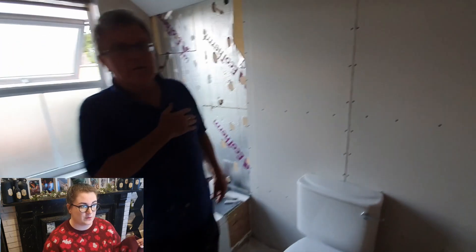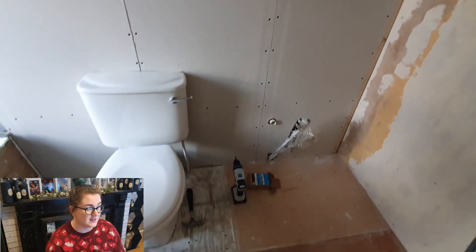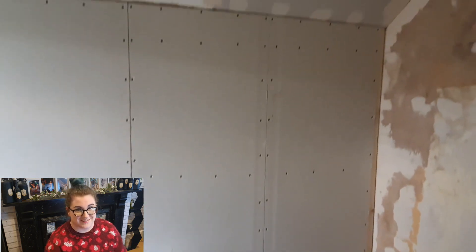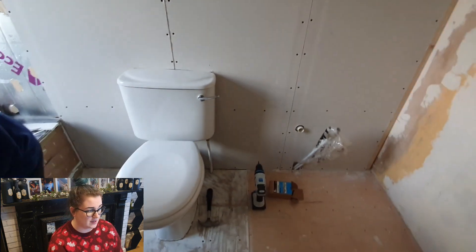Ash and my wonderful dad started adding some framework onto the walls so they could then add plasterboard — that's a little snippet of my dad there. He's really helped us out with this entire project and we're really grateful to him.